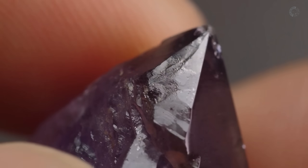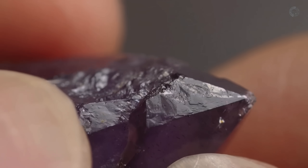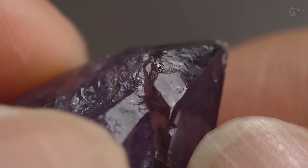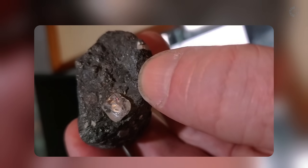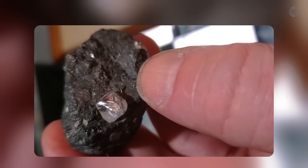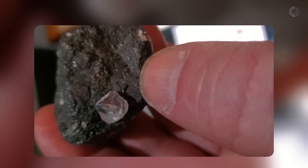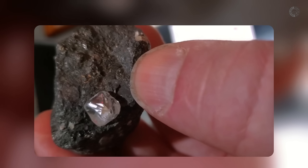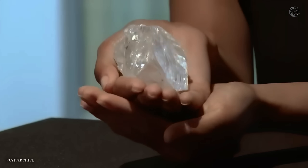But if you really want to find high-value diamonds in your area, the first thing you should avoid is looking for diamonds directly. I know it sounds counterintuitive, but think about it — trying to find a diamond without knowing what to look for is like searching for a needle in a haystack. Your odds are extremely low. Unlike a needle, diamonds come with natural signposts called indicator minerals, and that's what you should be looking for first. Because without these minerals, it's almost impossible to know whether diamonds are even present in your region.